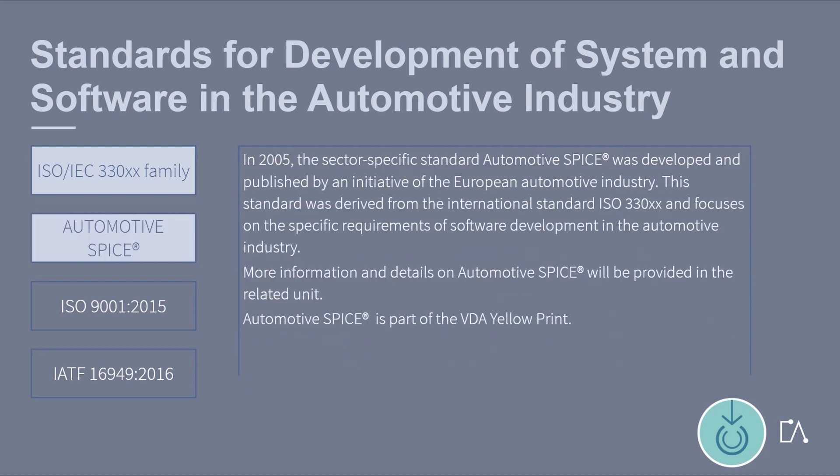In 2005, the sector-specific standard Automotive SPICE was developed and published by an initiative of the European Automotive Industry. This standard was derived from the international standard ISO 330XX and focuses on the specific requirements of software development in the automotive industry. More information and details on Automotive SPICE will be provided in this unit. Automotive SPICE is part of the VDA yellow print.